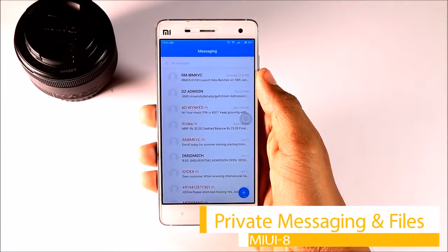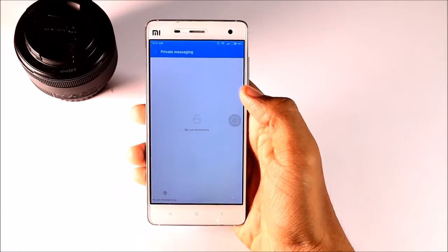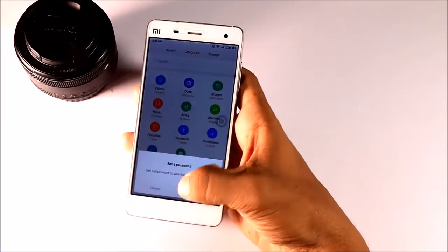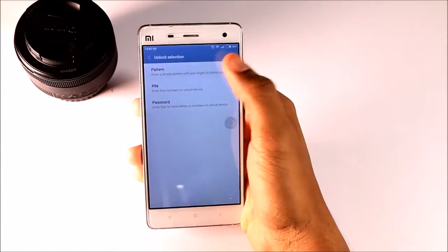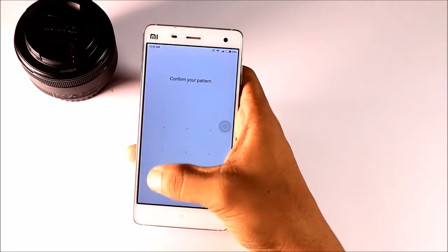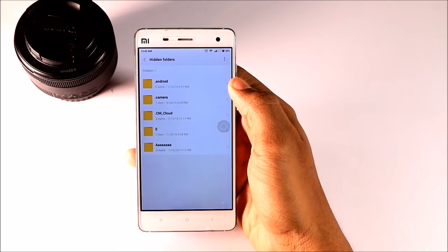Fourth, Private Messaging and Files. Unlike other messaging and file manager apps, MIUI's private messaging and hidden file feature is integrated within its default app. You can set a password to prevent unauthorized access. To activate it, open the respective app and continue to swipe the screen downwards until the private section appears.